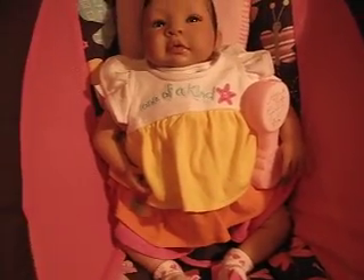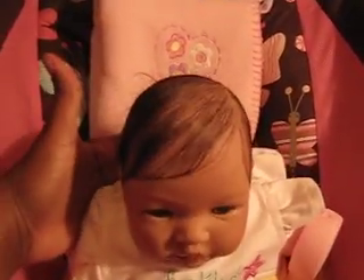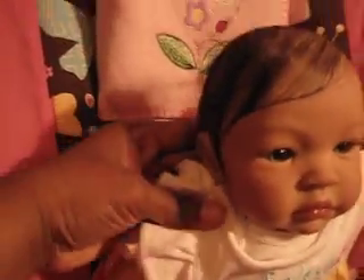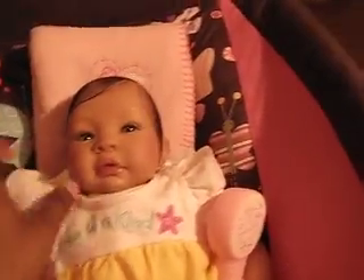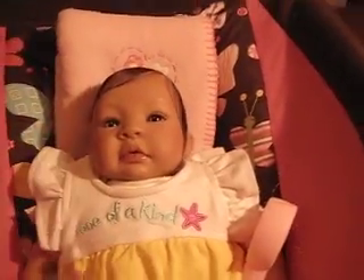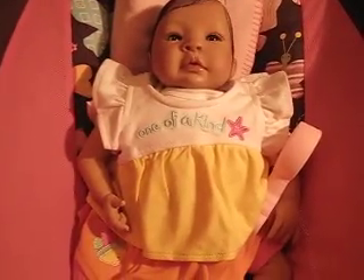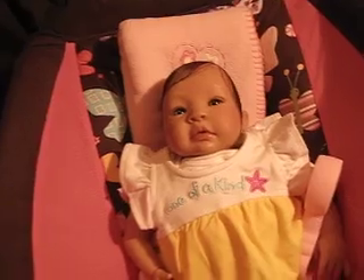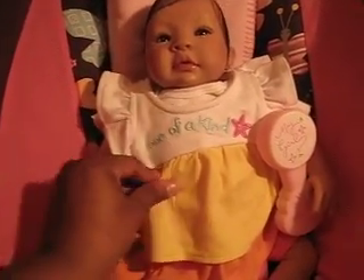I'll do some more videos of her another time and let you guys peek — she's so fat and cute, I love her. I got her some little earrings; they're actually real diamonds because they were my daughter's when she was a baby. I finished her today. I'm so glad her body came because I had to order her body separately — I didn't order it with the kit. It came on Saturday and I decided she would be reborn and finished on Mother's Day.